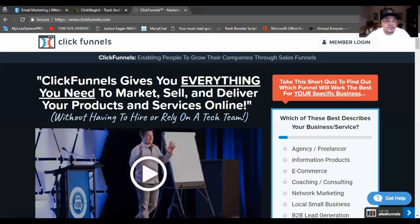ClickFunnels is what I use — it is one of the best systems out there. You can integrate your autoresponder inside ClickFunnels, so once people enter their email addresses, it automatically goes to your autoresponder, which kicks in and sends them a thank-you email for opting in or signing up to your sales letter. That's why having a funnel or capture page is so important.